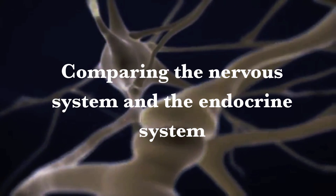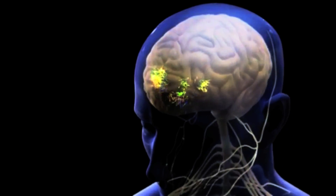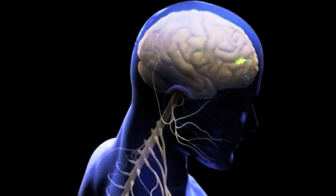Comparing the nervous system and the endocrine system. In order to compare the two, we must find the different features for each of these systems. As for the structure of the nervous system, it uses nerves in order to send electrical impulses towards the brain. Whilst for the endocrine system, the structure is glands containing secretory cells.